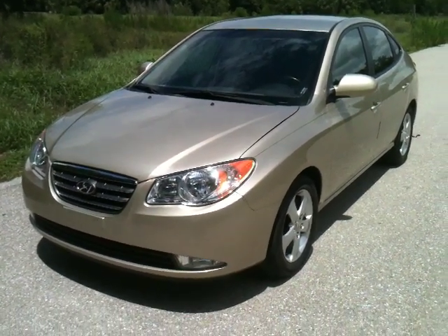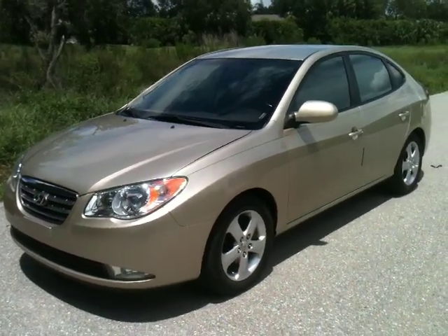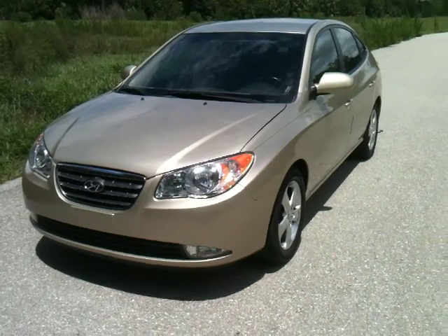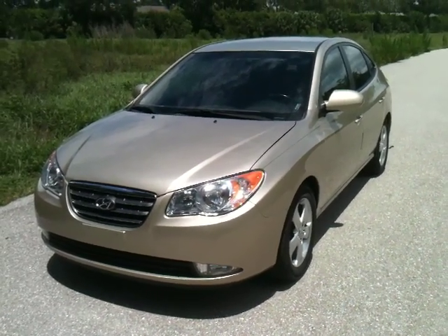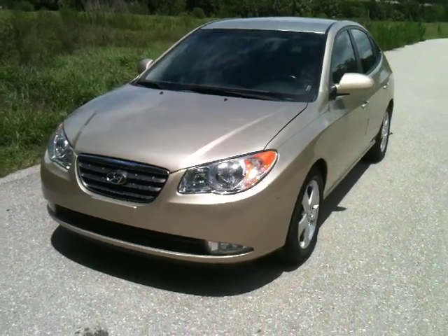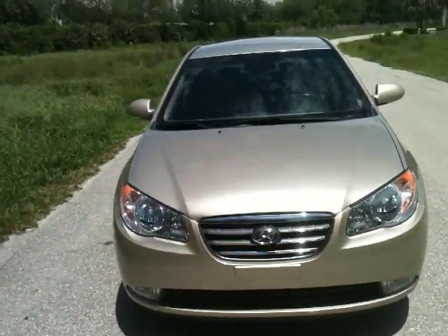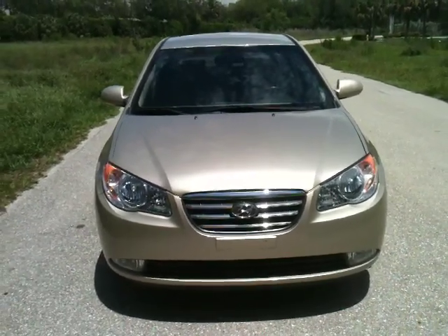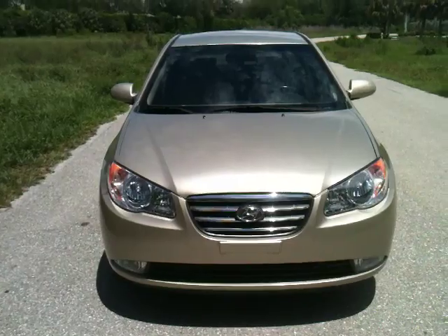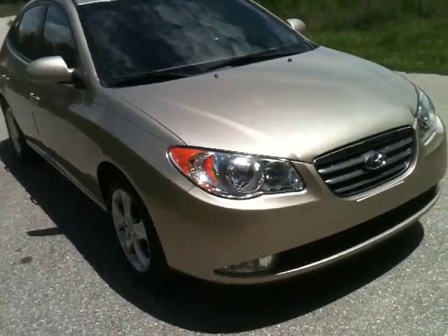Here we'll be looking at a 2007 Hyundai Elantra. This car is extra clean, 5-speed, awesome on gas. It has a 2.0-liter 4-cylinder MPI engine, and the car only has 45,000 miles. The car is in great shape inside and out, runs and drives great — it runs and drives like it's brand new. Let me walk you around the car and show you what it looks like.